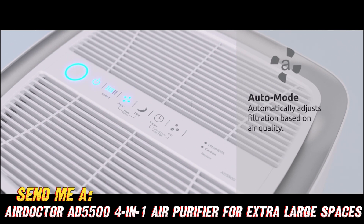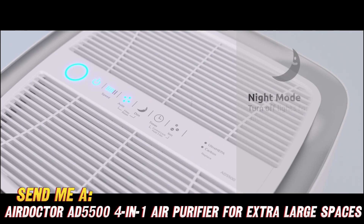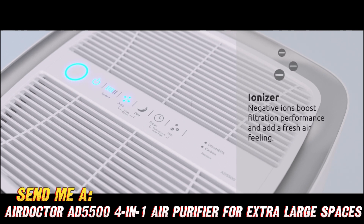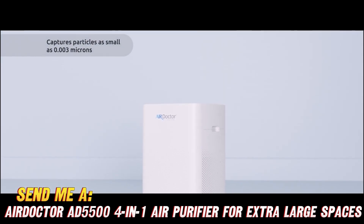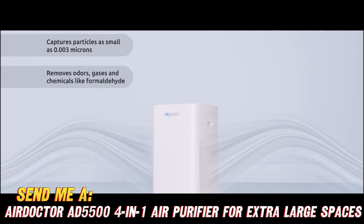We're talking a pre-filter to grab the big stuff, an ultra-HEPA filter that's 100 times stronger than normal HEPA for small particles like bacteria and mold, activated carbon to absorb nasty fumes and smells, and something called PlasmaPro to give particles an extra ionized kick into the filter.